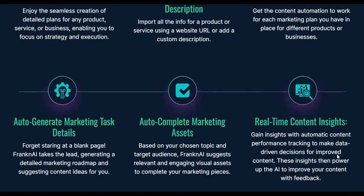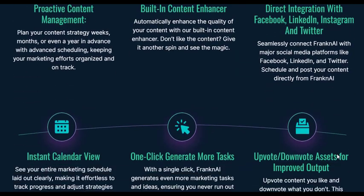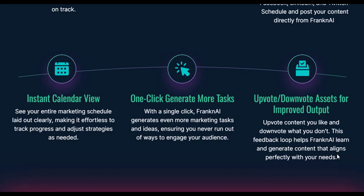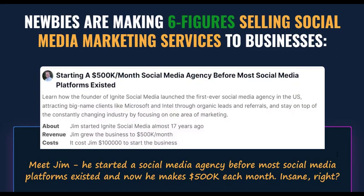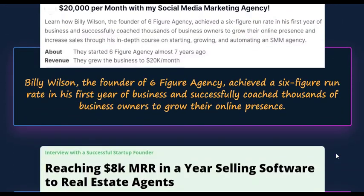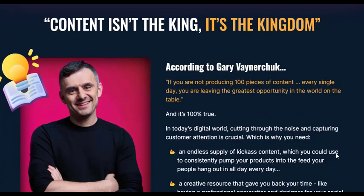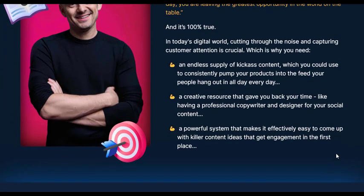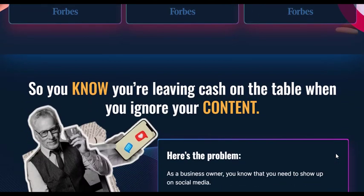With its cutting-edge capabilities, FrankenAI empowers you to effortlessly craft and curate a year's worth of compelling content, tailored to resonate with your target audience. FrankenAI emerges as a game-changer in the realm of content creation and social media marketing, streamlining the entire process and freeing you from time-consuming content ideation and production.